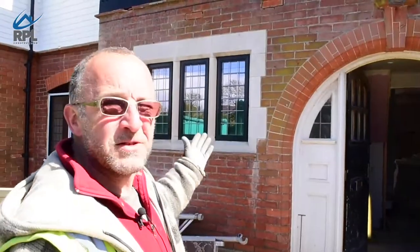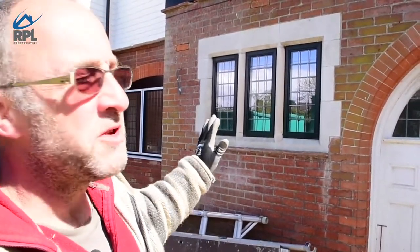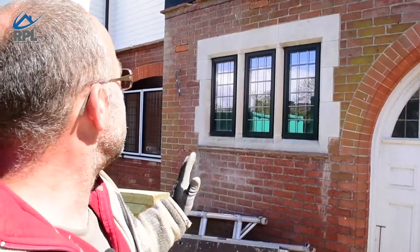These windows have been sympathetically restored by a stonemason. We have to be very careful not to damage them during the build and so far we've done a very good job of that.